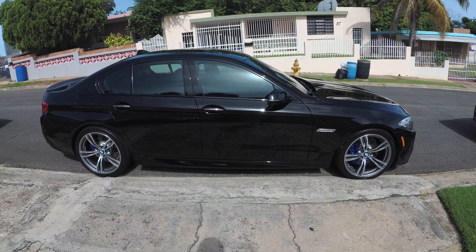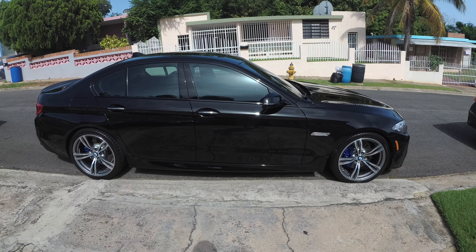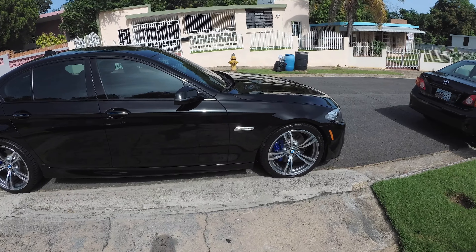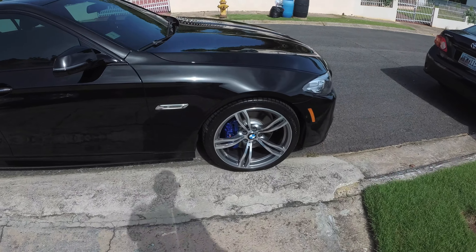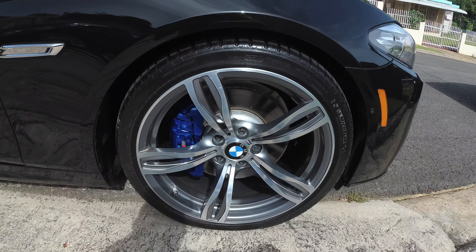Hello guys, yesterday I took my ride to a detailer for some finishes. He also worked on my rims. He applied IGL ceramic coating to the calipers and to the rims.